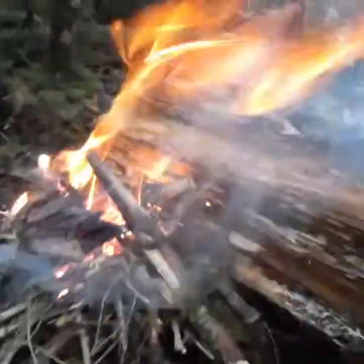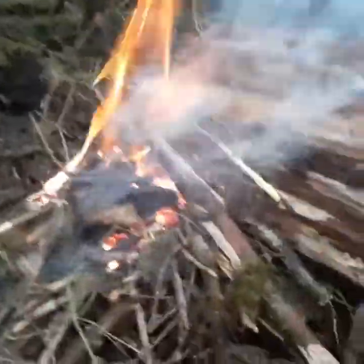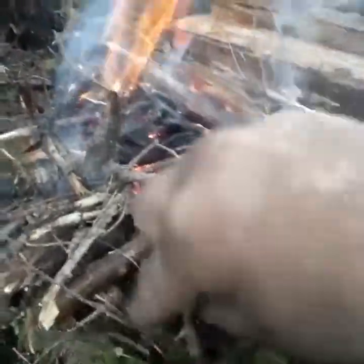There she goes guys, there she goes. We're just gonna stoke her up, keep her going real nice and pretty. Healthy fire baby.